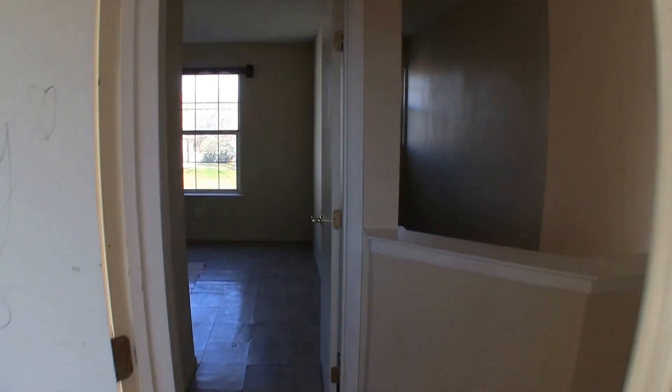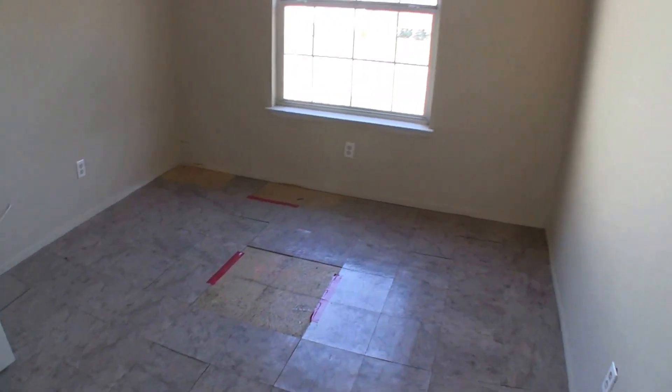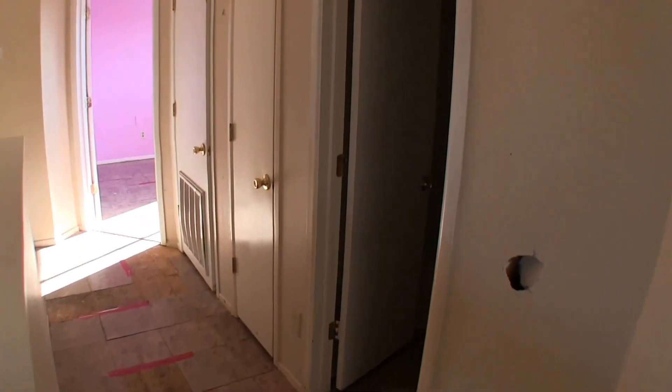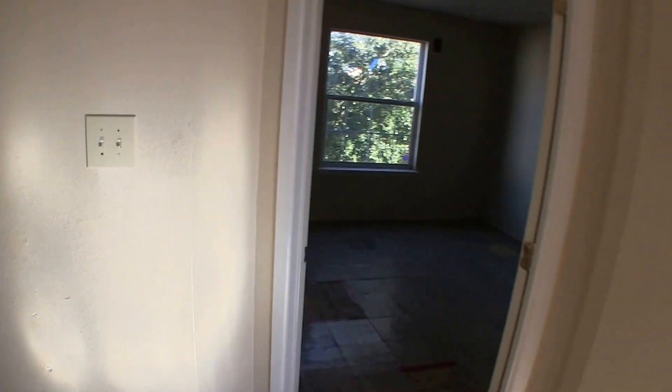Right across from that is bedroom number four, which needs a fresh coat of paint and some flooring. So the whole home throughout probably needs a fresh coat of paint, you're going to want to replace all the flooring, patch up a few pieces of damaged sheetrock, and investigate those few minor water leaks.